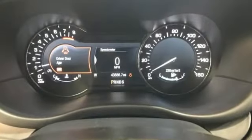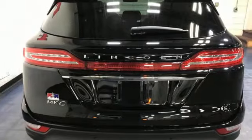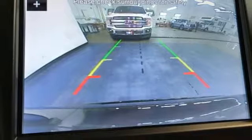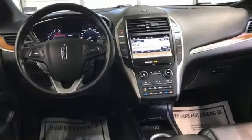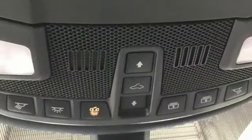Intercooled turbo inline four-cylinder engine. Four-wheel drive. Integrated navigation system with voice activation. Memory exterior door mirror settings. Dual zone climate control. Rear park assist. Bluetooth streaming audio. Memory steering wheel settings.